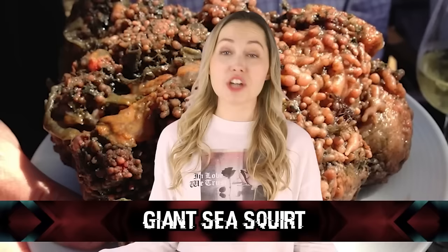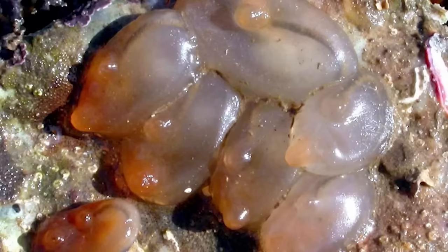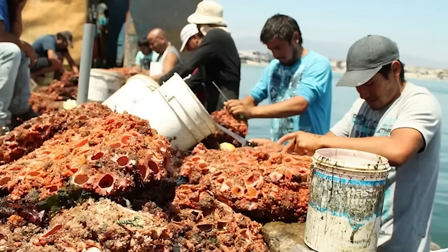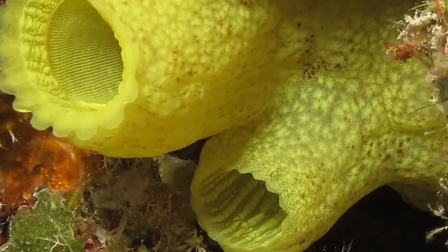In our number 9 spot, we have giant sea squirt. Giant sea squirt can be found in Santiago, Chile, off the coast, and apparently these creatures, known as Pura, are as big as basketballs. Ya girl's not really into seafood, but what in the name of my great-aunt Sally is this? Anything with a spongy-like texture gives me the heebie-jeebies. Its little bubble-like corpuscles make me so uncomfortable. Vice.com referred to it as looking like an alien living under a rock, and I would have to agree.